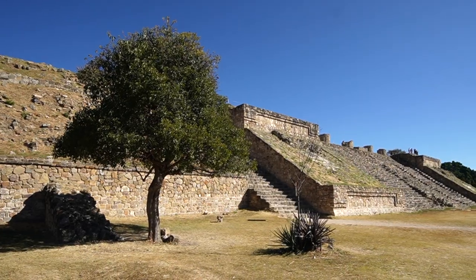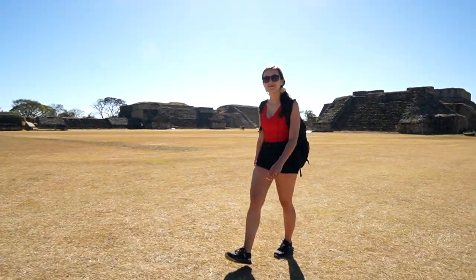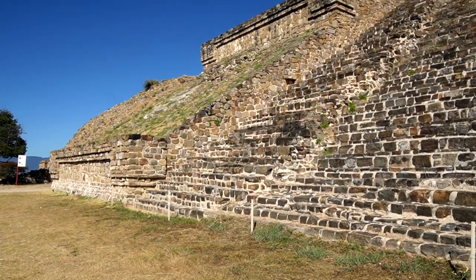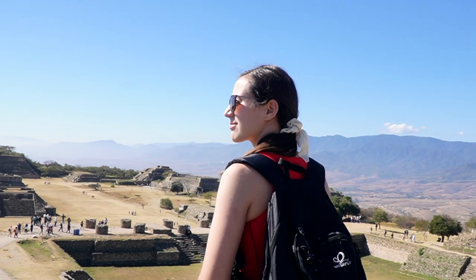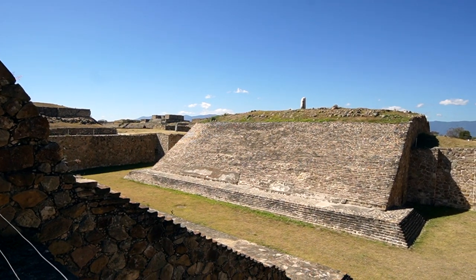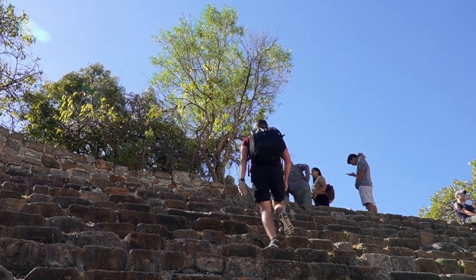Monte Albán is another popular day trip from Oaxaca City, just 20 minutes drive away. It is one of the best preserved and culturally rich archaeological sites in Mexico, inhabited for 1,500 years by many different civilizations including the Olmecs, Zapotecs, and Mixtecs. At its peak it had 25,000 people living there. The Zapotecs chose it as their capital because of the 360-degree views to watch out for invasions. The site features palaces, temples, and even a ball court. We recommend getting there early in the morning because it gets really hot and there's not a lot of shade, and you have to climb a ton of stairs to get those amazing views.